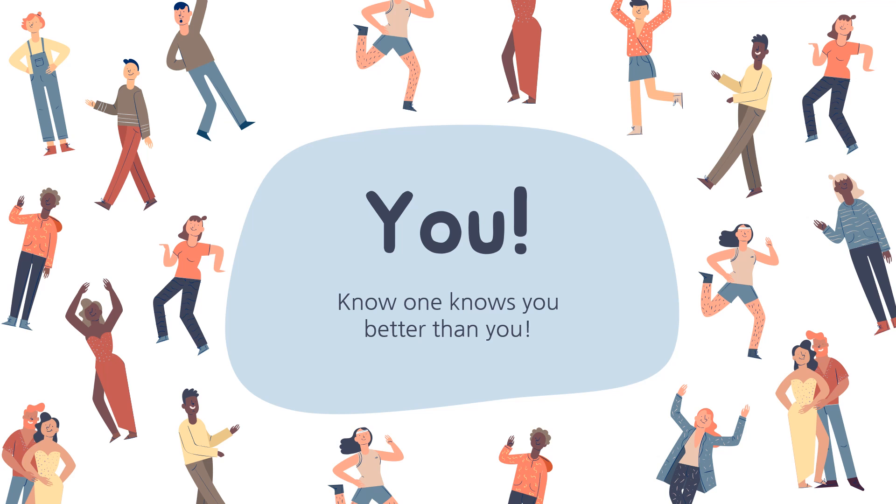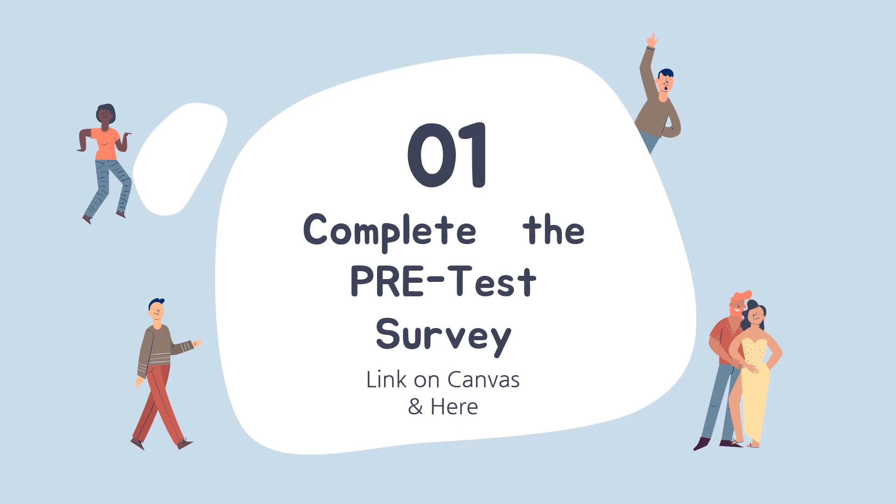This assignment is all about you. No one knows you better than you. First, please complete the pre-test survey on the Counseling Canvas course page where you found the link to this presentation. This pre-test survey is a place for you to answer honestly what you know about the Do What You Are Personality Assessment. We don't expect you to know all the answers first. Hopefully you'll learn something new today.